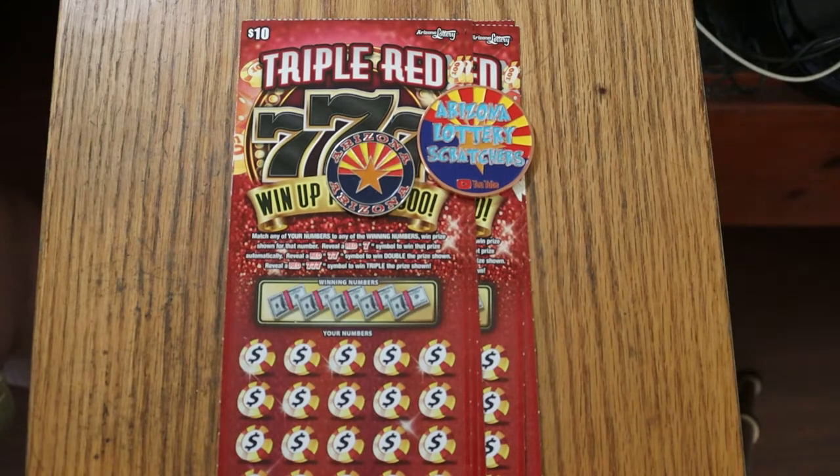What's up, YouTube? AZ Scratchers here with another little scratching video. Today we're going to be doing five of the Arizona Lottery's Triple Red, Triple Seven $10 scratch ticket.